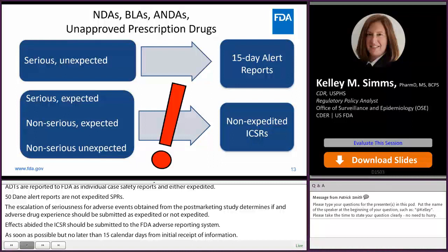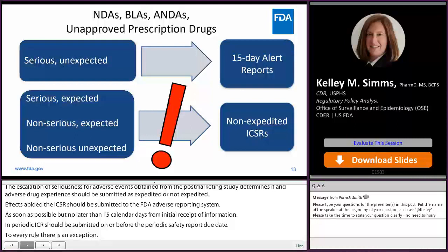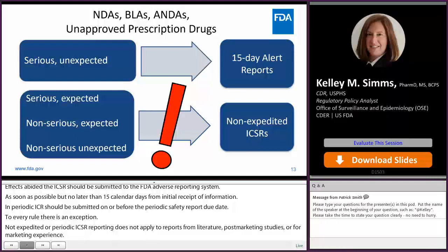However, to every rule there is an exception. Non-expedited or periodic ICSR reporting does not apply to reports from literature, post-marketing studies, or foreign marketing experience. Additionally, periodic reporting does not apply to unapproved prescription drugs or OTC monograph drugs.